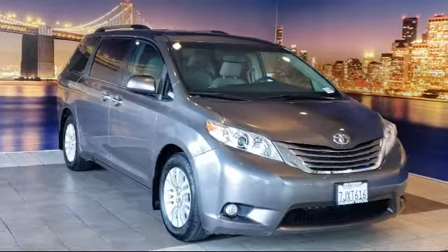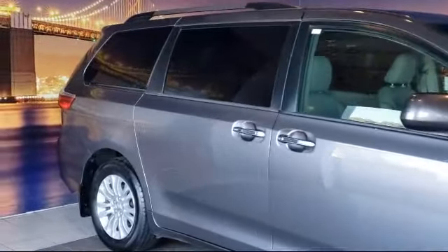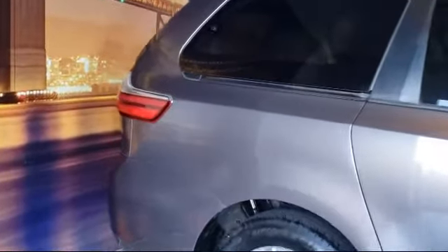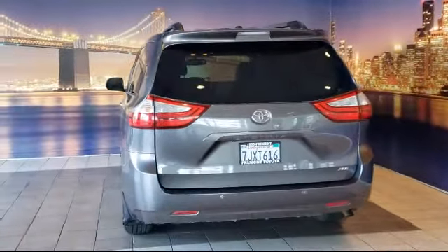It comes equipped with third row seating, split fold-down rear seat, heated front seats, dual front sight impact airbags, roof rack, rear view camera, Sirius XM satellite radio, heated door mirrors, fully automatic headlights, keyless entry, and much more.